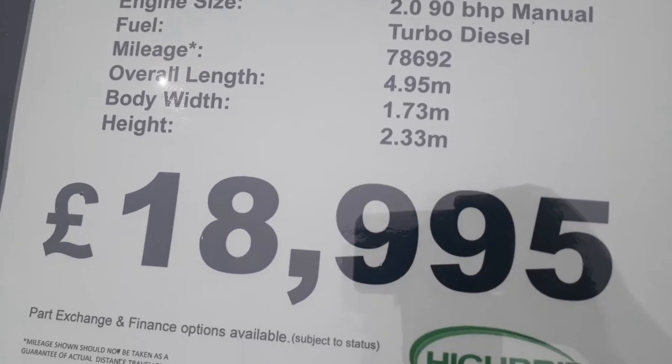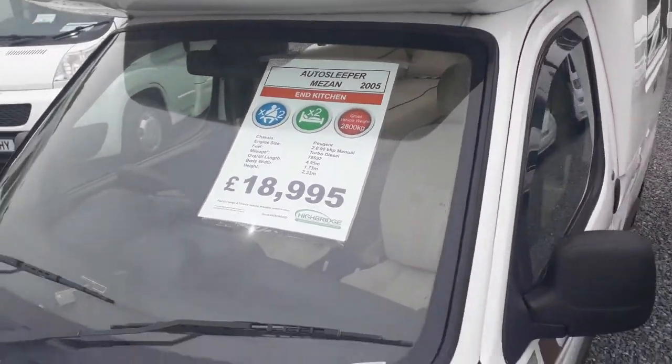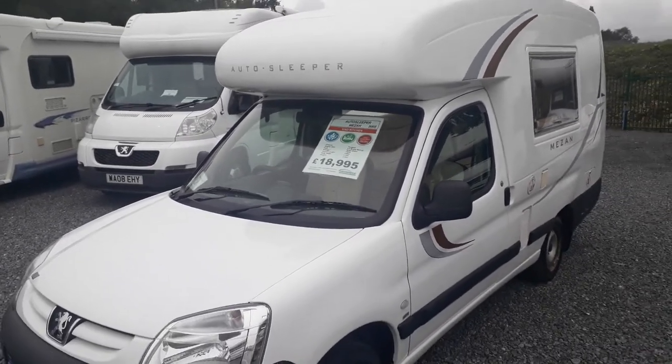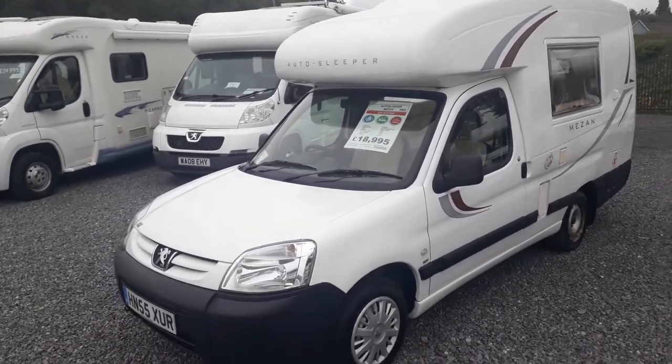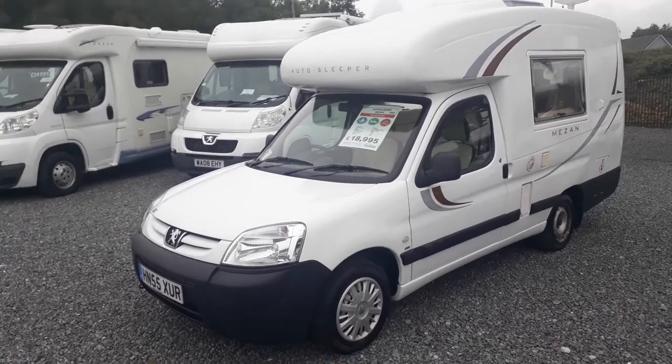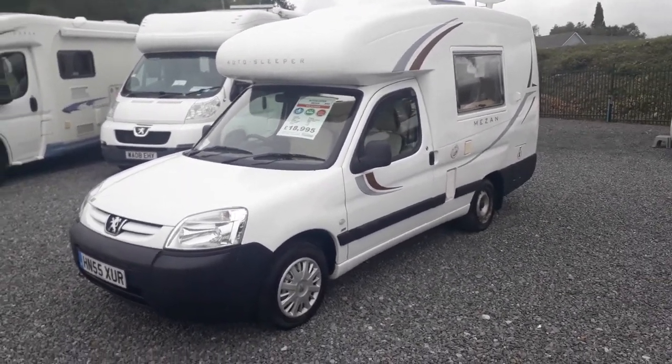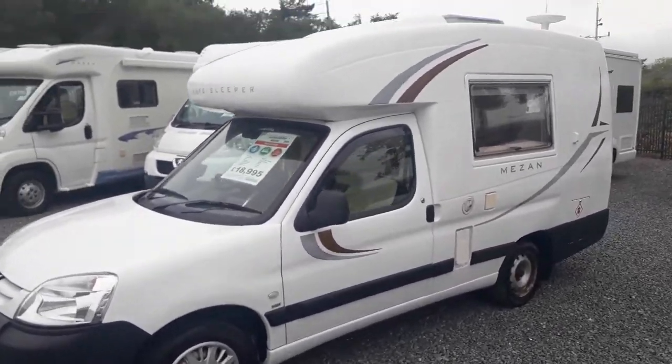She's priced at £18,950 and these always sell really well down in Devon. They're ideal for one or two as a day-to-day vehicle. You'll be getting 30 to 40 miles per gallon out of one of these — cheaper to run than a car really. Let's have a walk around the outside — it's just a nice looking van.